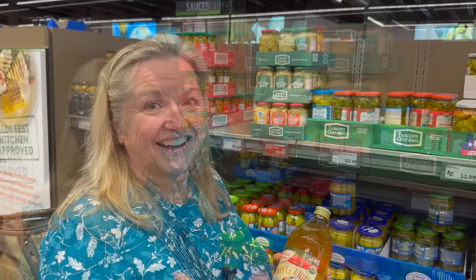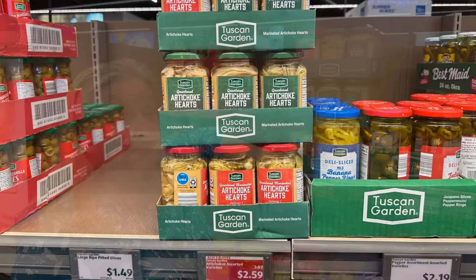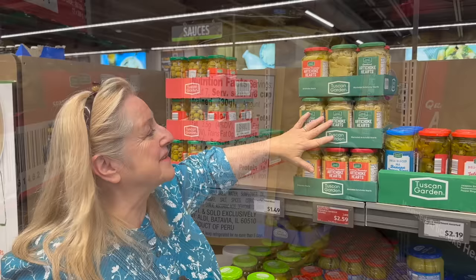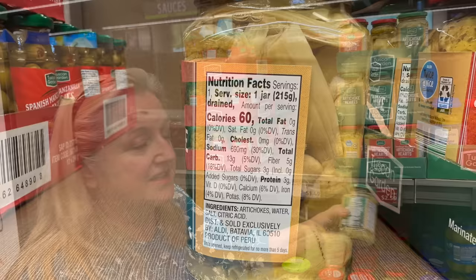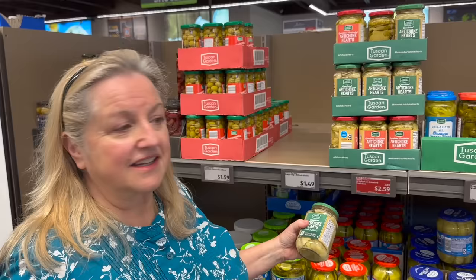The jarred artichoke hearts are on sale today for $2.59, down from $2.89. The drawback is they're in sunflower oil rather than olive oil. If you do buy some, I recommend draining them and adding your own olive oil. The ones that are just quartered are packed in water, which is great for adding to pasta or an antipasto platter. For $2.59, it's probably a good buy for your working pantry, especially for entertaining this summer.